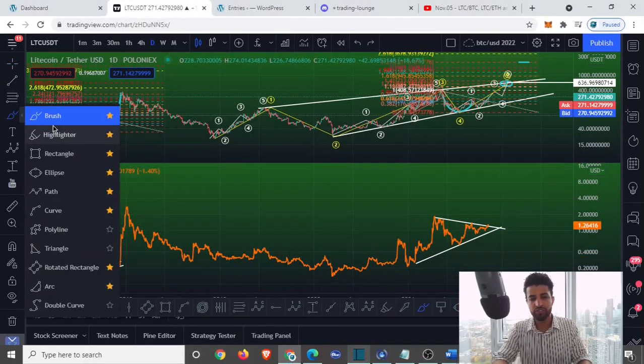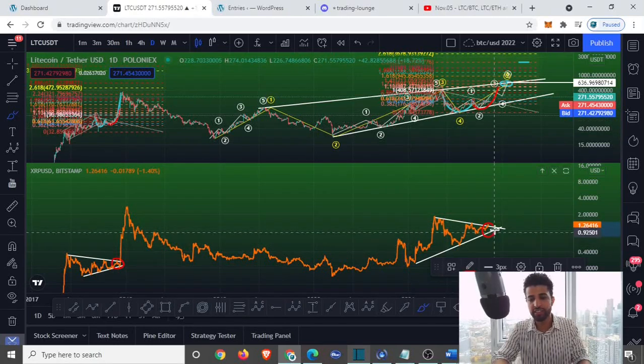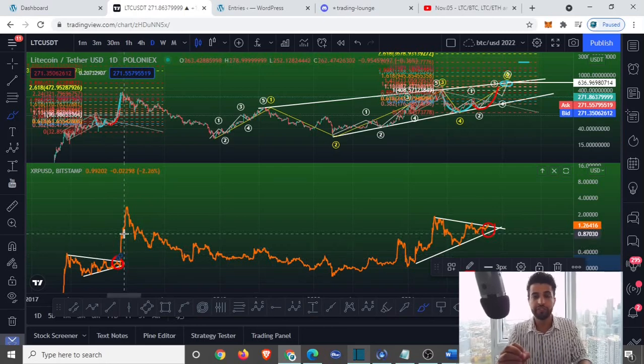One thing to notice: while Litecoin was rallying to the upside, XRP was basically within the apex. Right now what we're seeing is Litecoin going for that rally, just like what happened with our previous fractal, and XRP basically trading within the apex — just like what happened in 2017. Market behavior is repeating, and it's nothing new; we've seen these patterns repeat over and over again.